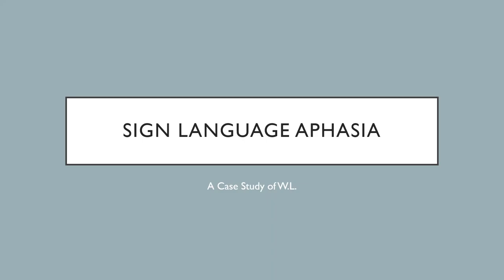For my final project, I'll be talking about the case study of W.L., an individual with sign language aphasia. During the language unit of this course, we talked about a number of spoken language aphasia case studies, but I think this case study nicely highlights the fact that sign languages are just as linguistically complex as spoken languages.